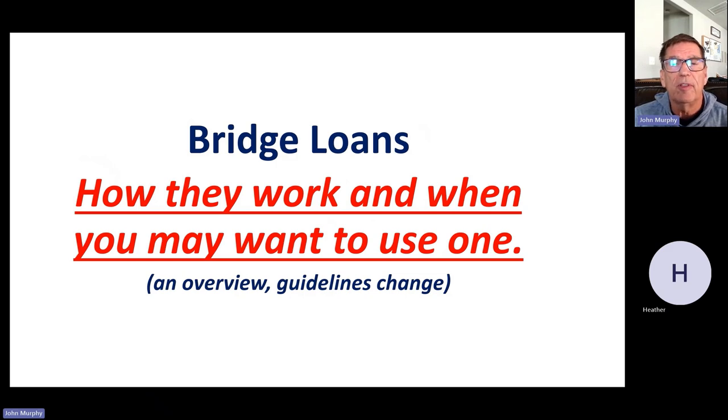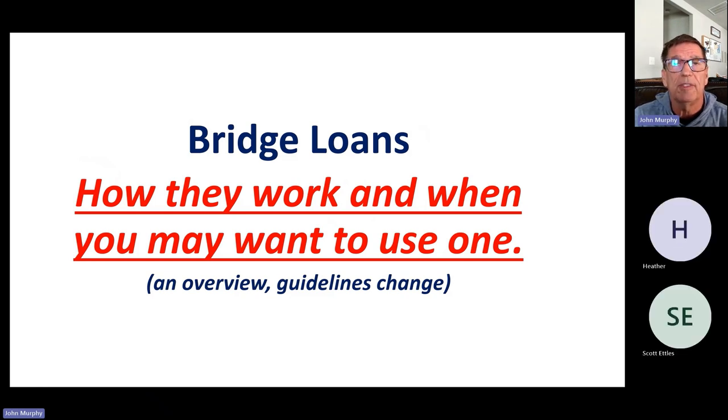We're going to talk about bridge loans — how they work and when you may want to use one. This is going to be an overview because I'm going to include three different options here, so we're going to have to cover kind of a 30,000-foot view. We do have another webinar posted on our YouTube channel that goes into depth on the first two options and discusses the guidelines a little deeper — we'll put that link below the video.